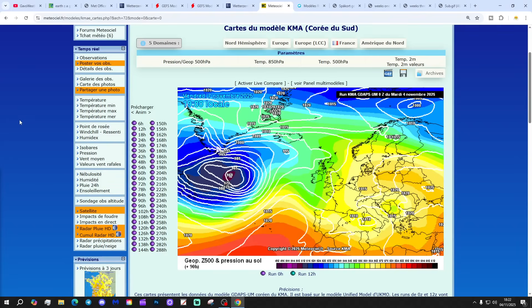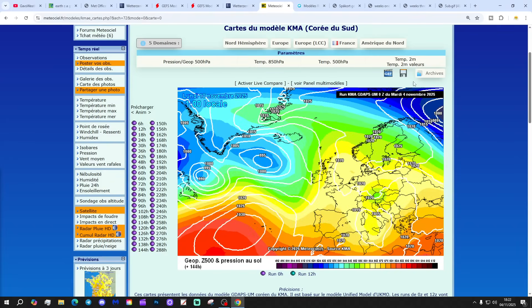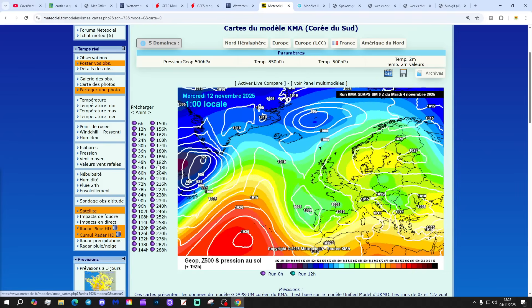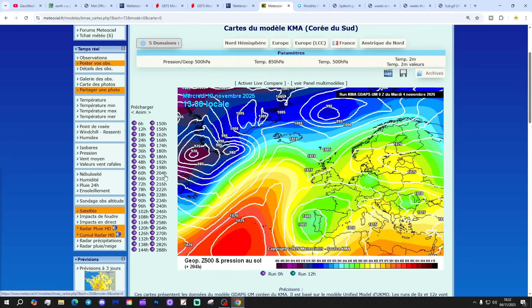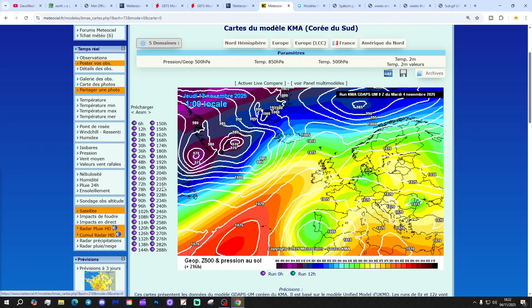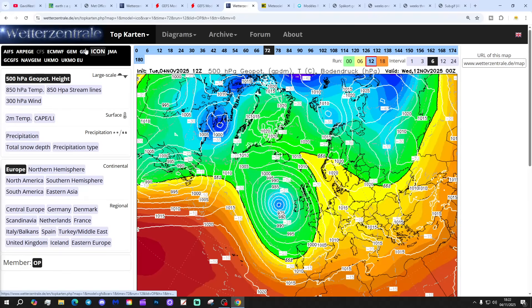Let's push on and have a look at the KMA. That one is building up some higher pressure over the country through the early part of next week, and high pressure increasingly reaches through there as we move up towards day 10. The setup beyond day 10 is high pressure to the south, low pressure to the north — a familiar mild, westerly-type pattern.